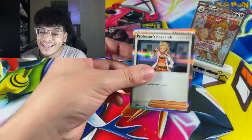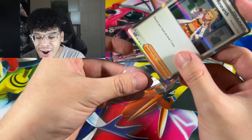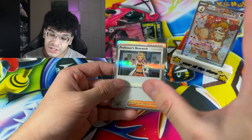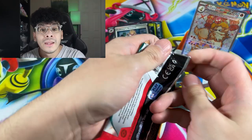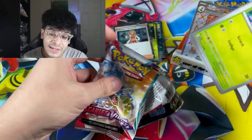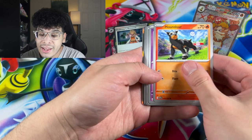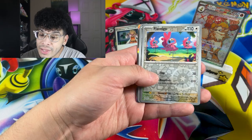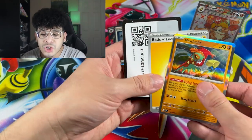I absolutely dislike this professor — Flintstone looking professor. Where are my fruity pebbles? Let me stop roasting the professor, because if you guys played the games, there's a very sad backstory when it comes to the professors. We got the Wiglett Trio, we got Varoom, and we got ourselves a Hawlucha.